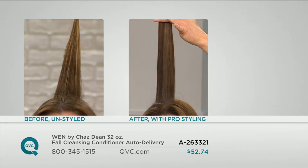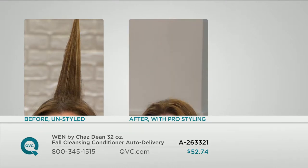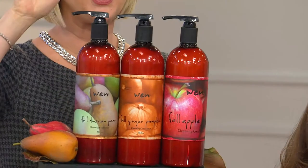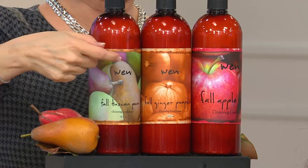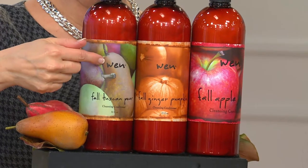Her hair is now as thick at the root as it is at the ends, and it's fuller and thicker than it's ever been in her life. It's stronger. You have the soy base, no wheat, no gluten, peptides, the acai, the goji berry, the amino acids — universal for everybody. Your young gals in junior high and high school are going to love the scents. Here's the brand new 2014 fall formula called the Tuscan pear.